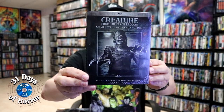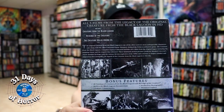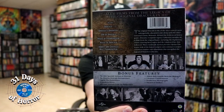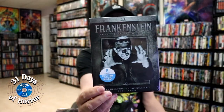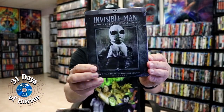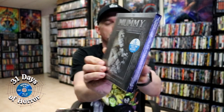They also did individual character legacy collection releases. We got Creature from the Black Lagoon: The Complete Legacy Collection, which includes all the original bonus features plus the other Creature films. Same with Dracula: The Complete Legacy Collection with all the Dracula films. We also got Frankenstein, The Invisible Man, The Mummy, and The Wolfman — each with all of their respective films.